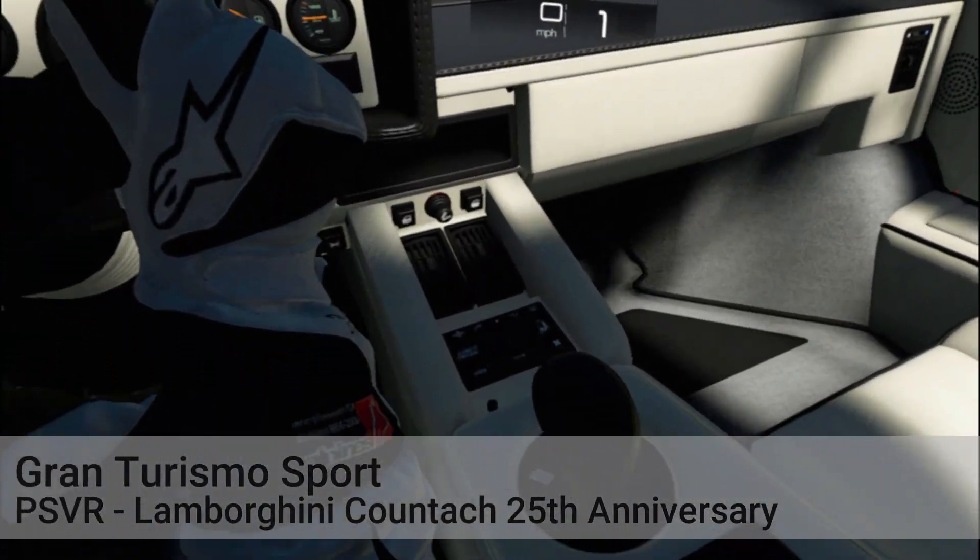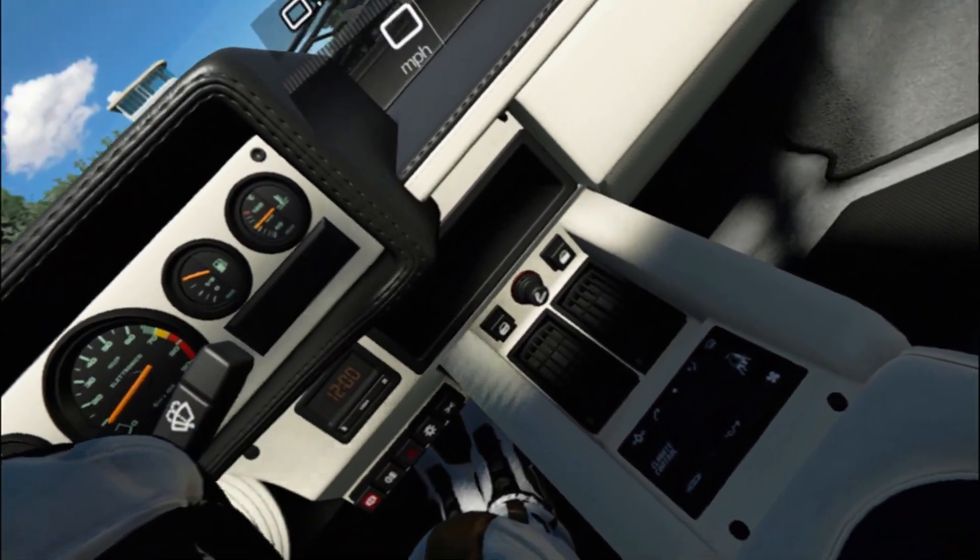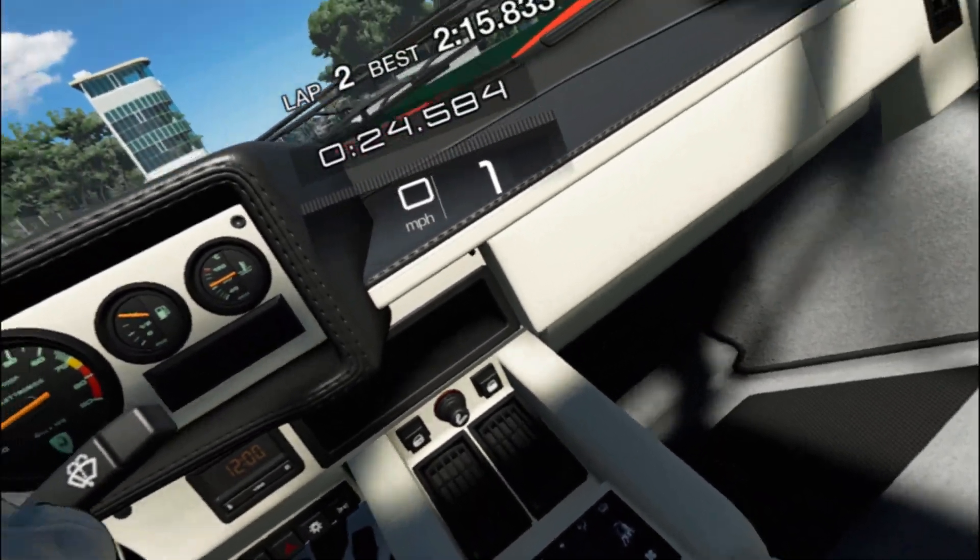Hi, welcome to this video where we're going to take the Lamborghini Countach, the new one for GTS, around Monza in PSVR.